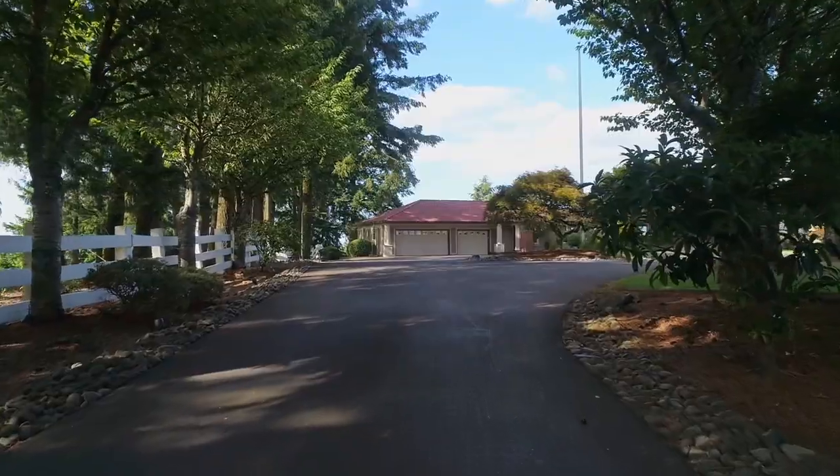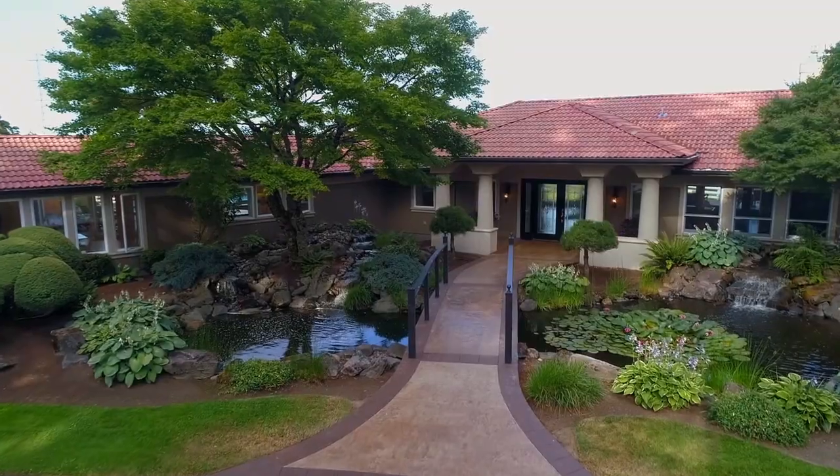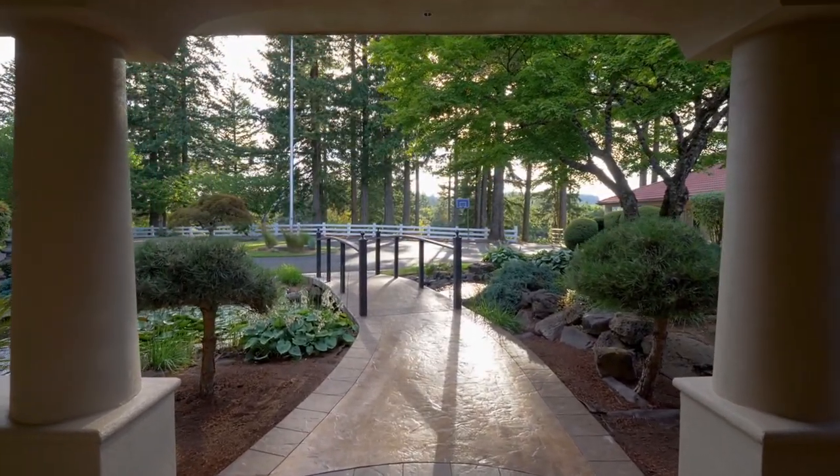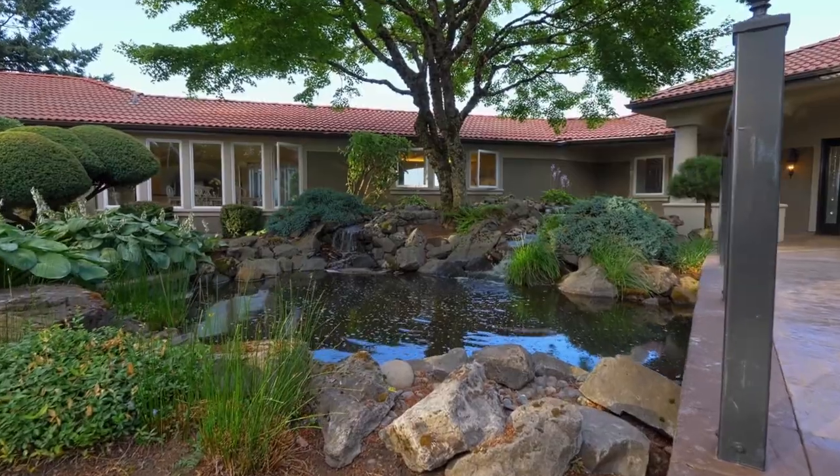The gated entry leads to the long treeline drive. This expansive single-level home welcomes you with dramatic water features — a private oasis.